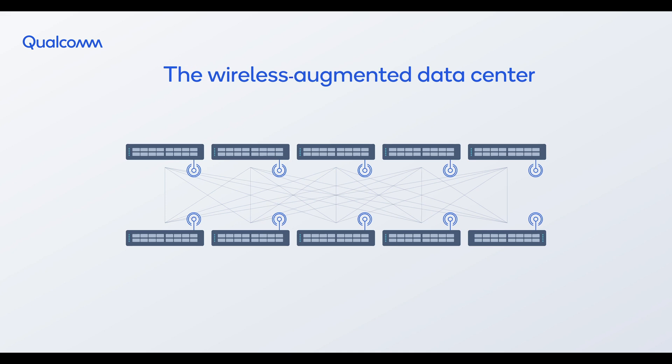This is where wireless connectivity comes in. We introduce Connectivity on Demand — a dynamic traffic delivery revolution that augments a data center's fiber network with high-performance beamforming wireless connectivity.